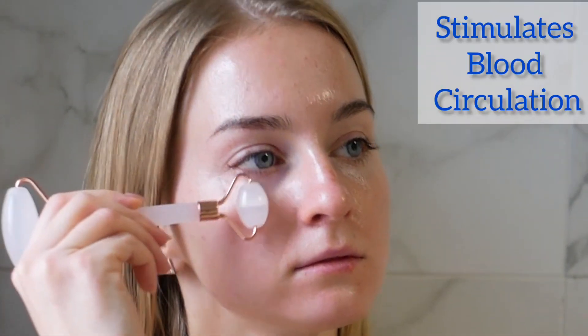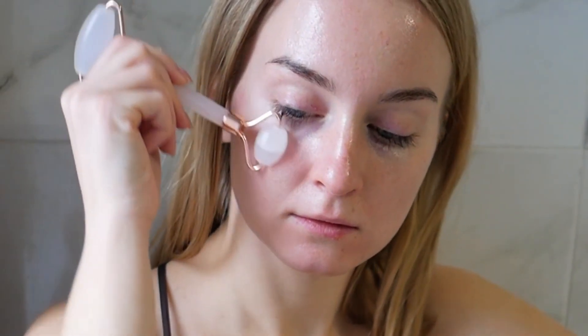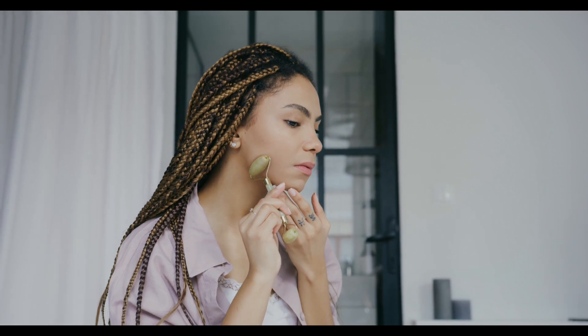Benefits of a Face Roller. 1. Stimulates Blood Circulation: Regular use of a face roller helps to stimulate blood circulation, leaving skin looking brighter and more radiant. The increased blood flow helps to move oxygen and nutrients to the skin, promoting healthy skin cell growth and repair.